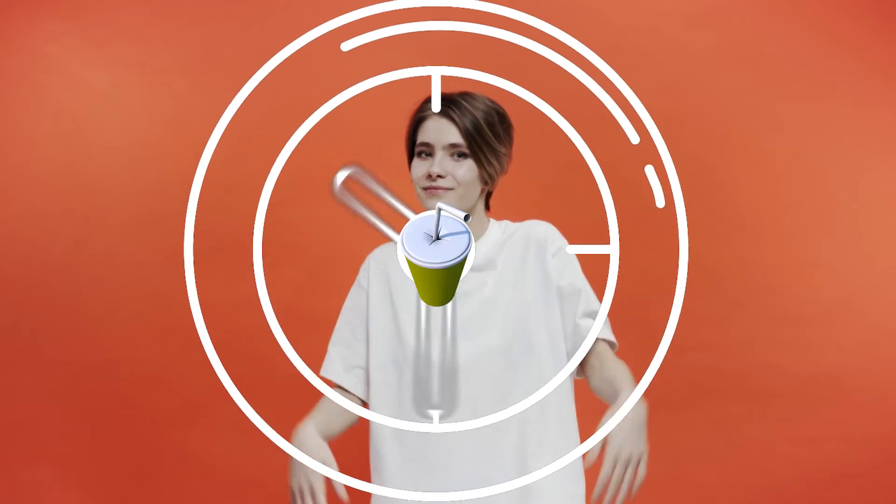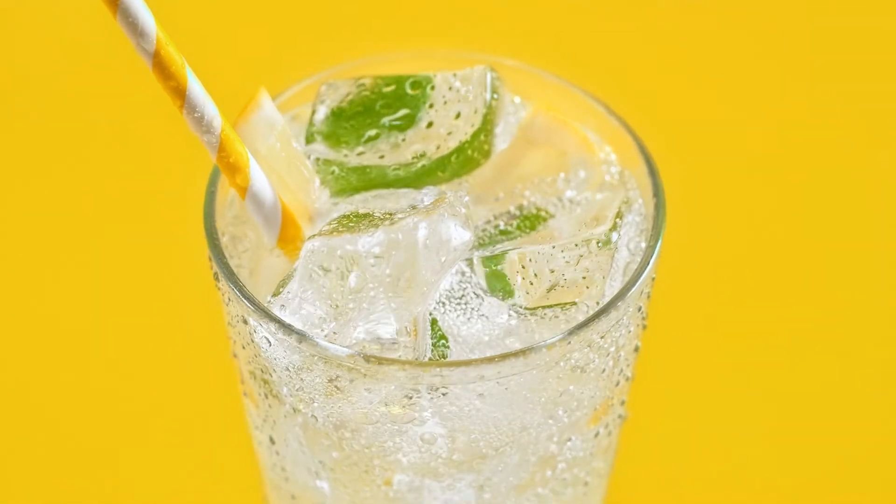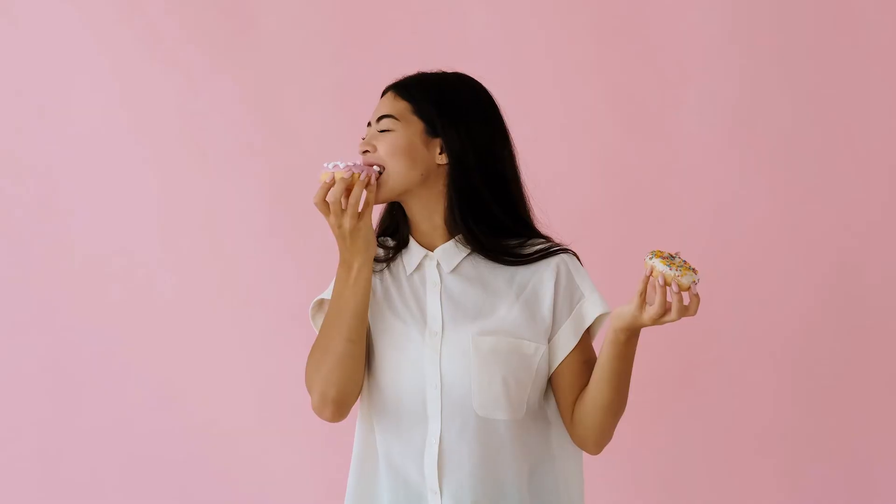So why should you even consider trying dirty fasting? Some people find it really difficult to cut out caloric beverages or food for 16 or more hours, so they'd rather add some cream to their coffee or drink diet soda. The flavors and some calories during dirty fasting can give you the satiety and satisfaction you need to stick with fasting. And that's a positive thing.